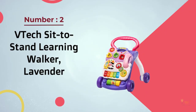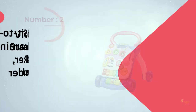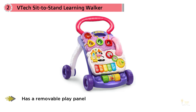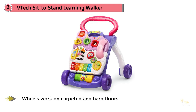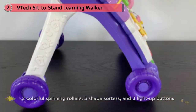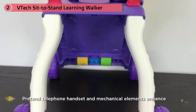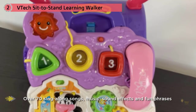Number two: VTech Sit to Stand Learning Walker in lavender. Usually about $35, the VTech Sit to Stand is available in pinks and purples or oranges and greens. When dangers of sitting baby walkers spread through the press, this was one of the answers. Instead of having your baby sit inside the walker and roll around, this top-rated activity walker serves babies who have already learned to pull themselves up but haven't learned to walk independently. It's a slightly different phase of use relative to a sit-in walker. The sit-in style can work for any baby with head and neck control, but this type of push walker won't be useful until your baby can pull to stand — once they do, this is it.